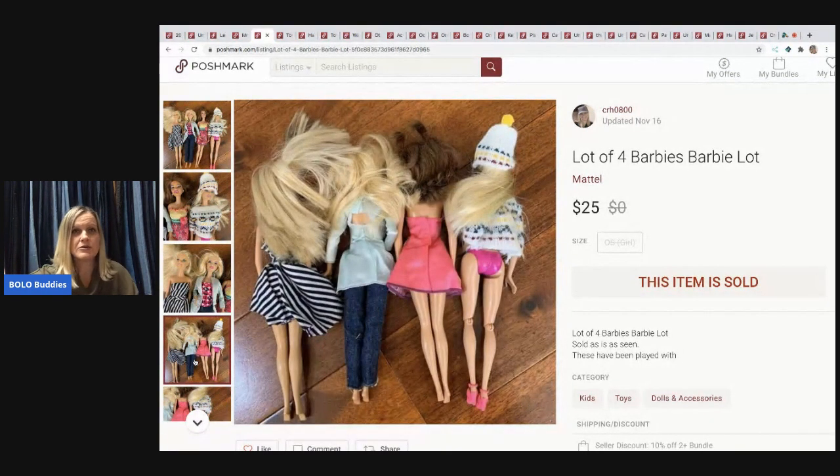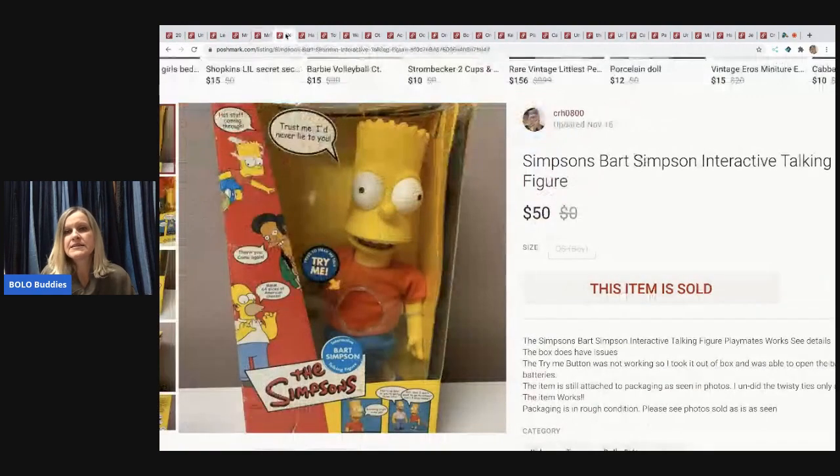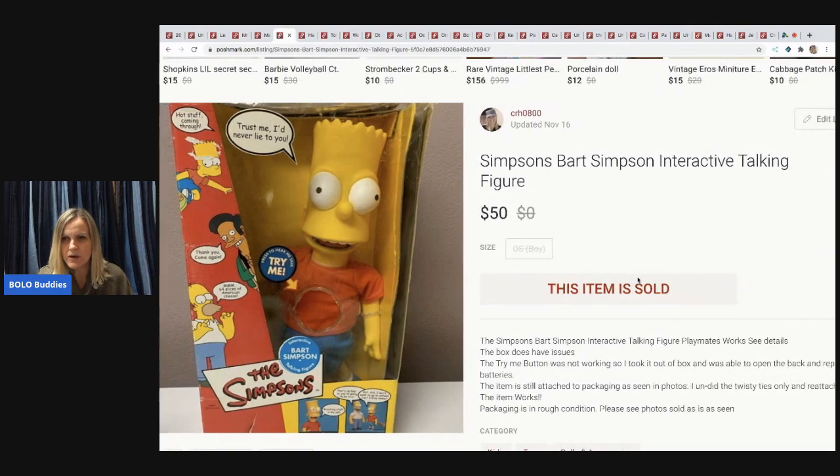The next item is a Simpsons Bart Simpson interactive talking figure from a thrift store — I think he was five or ten bucks. I sold him for $50 and the buyer paid shipping. He's vintage. Anything that talks or is interactive for children — definitely look it up. The item is still attached to the packaging as seen in photos; I only undid the twisty ties and reattached.